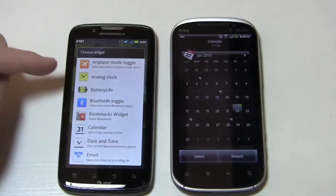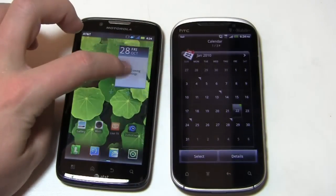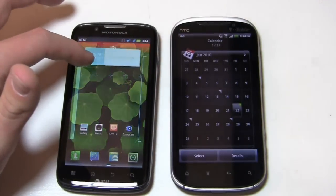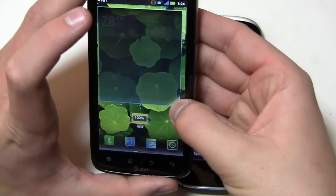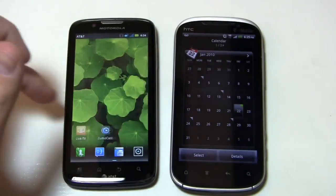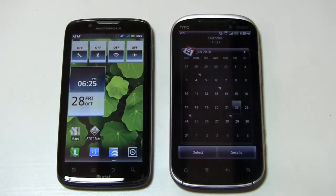What's really cool about the Atrix 2 is the ability to customize the size of widgets. I can make a widget smaller or larger to fit the available space on the screen. You can't do that with HTC widgets — as beautiful as they are, you can't resize them. But with Motorola's UI, you can customize the widget size, which is a big perk.